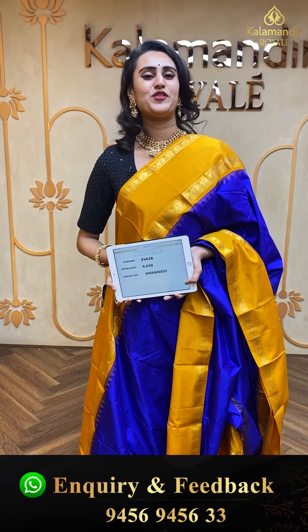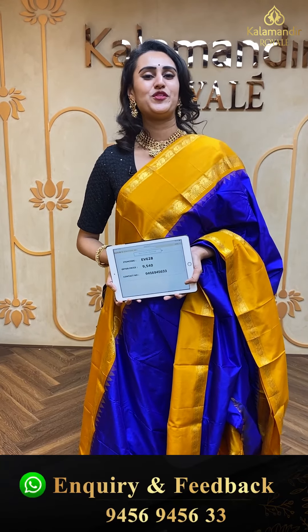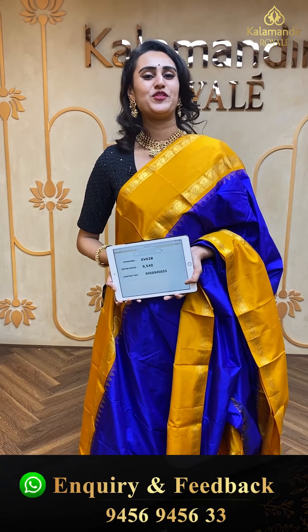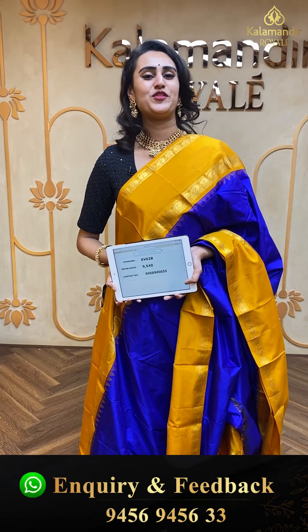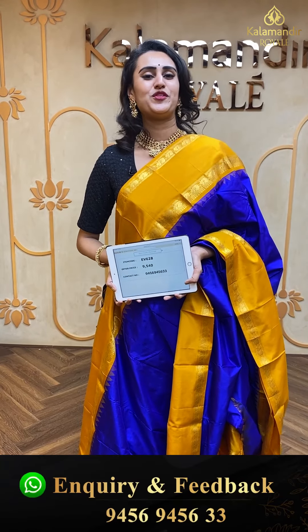I am wearing this absolutely stunning beautiful jewelry — this jewelry is from House of QC. Very pretty, very amazing. They have their store at Inorbit Mall and also in GVK1 Mall, which is in both Jubilee Hills and Banjara Hills. They have an amazing range of jewelry, so please do check their page.